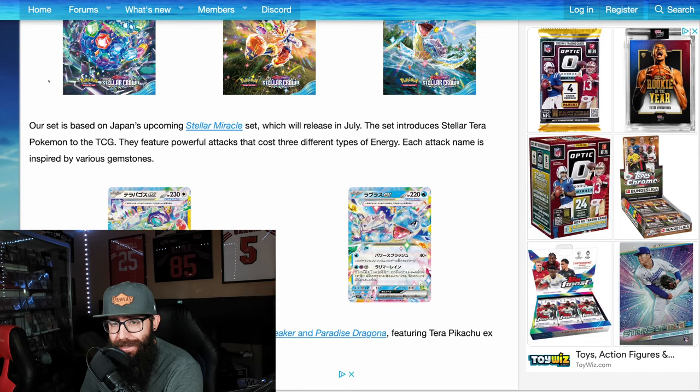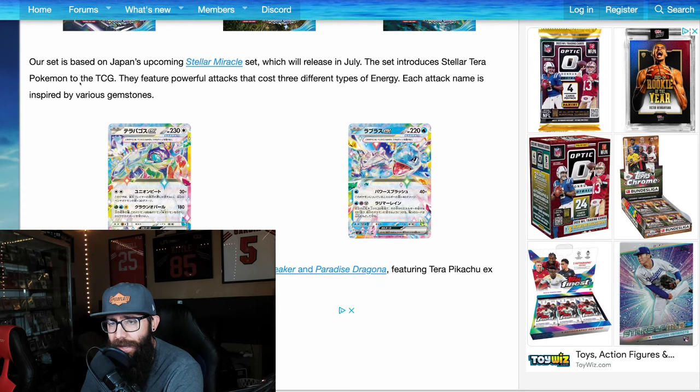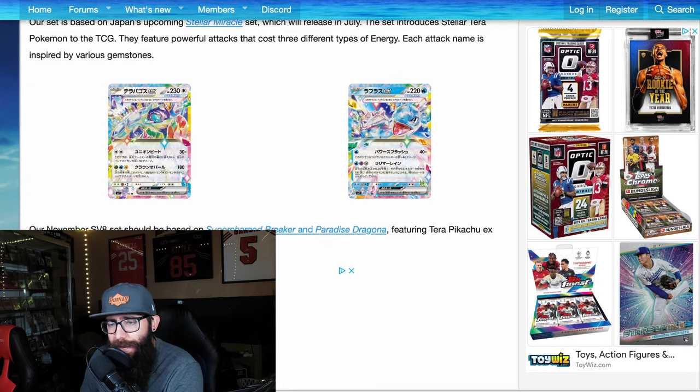This is based on the Japanese Stellar Miracle set, which should be coming out next month in July. The set includes the Stellar Terra Pokémon — it's kind of a tongue twister. New attacks and stuff powered by the gemstones — we got it.